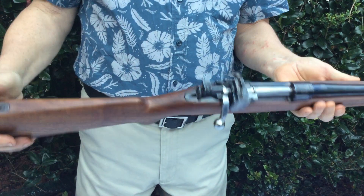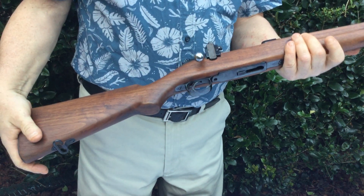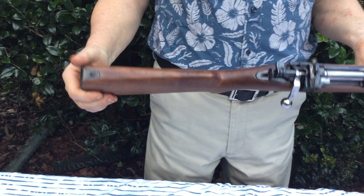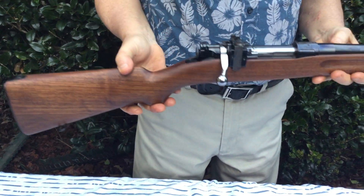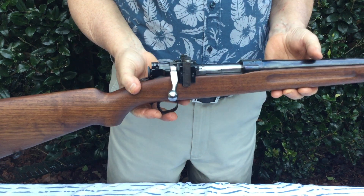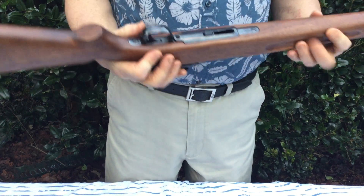This gun is in exceptionally good condition. The bore is nice and clean, the rifling is strong, and it looks to have had very little use. I myself have never fired it — it's a collectible. Also coming with this gun will be the clip.